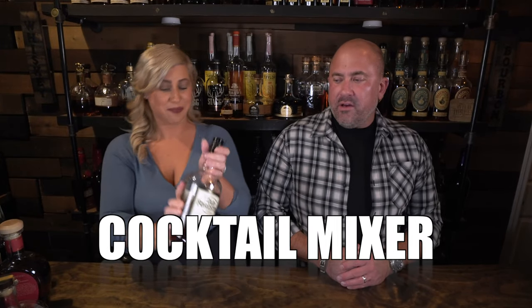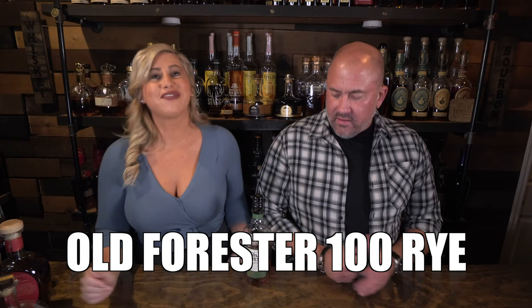Old Forester 100 Proof Rye — that is a great cocktail mixer. I love the 100 Proof Bourbon, but you started playing around with cocktails and mixing the ryes. They make the cocktails a little sweeter when you use the rye, but the bourbon's really good too. For your cocktail mixer, 25 to 26 bucks is not a bad deal. It's a stellar starter bottle, and I would sip it neat too — it's actually really good neat.